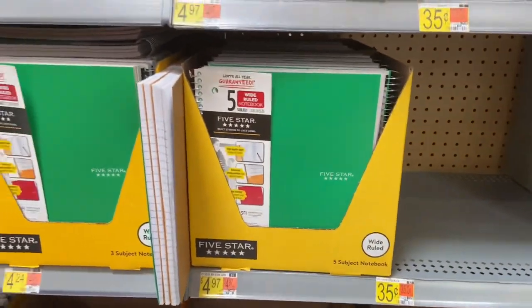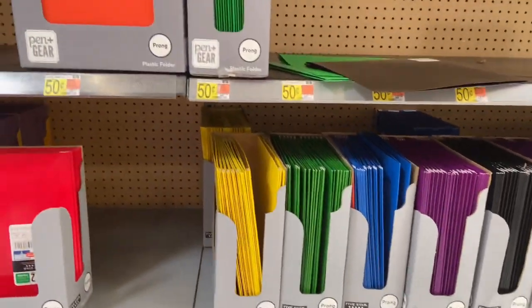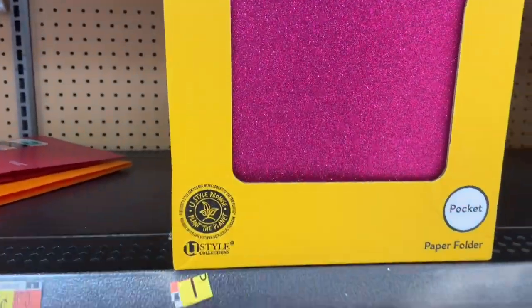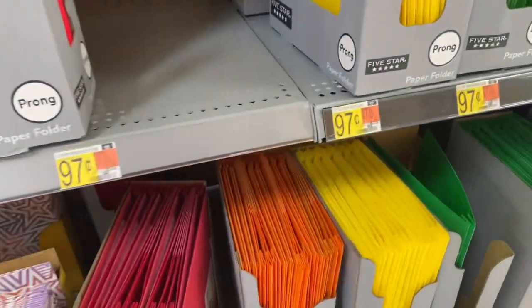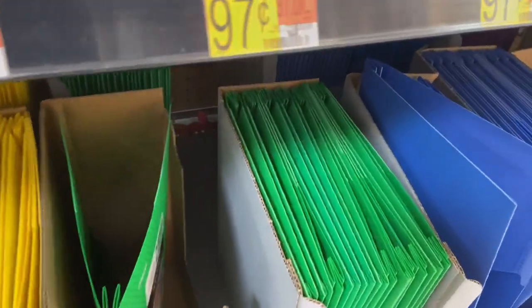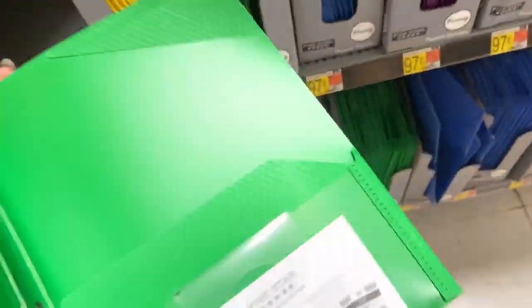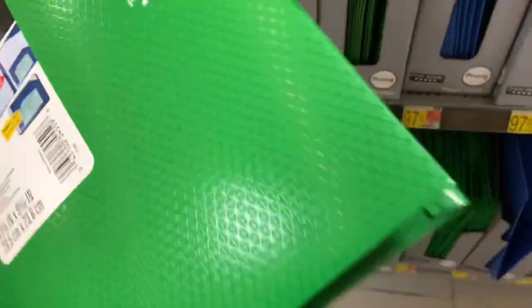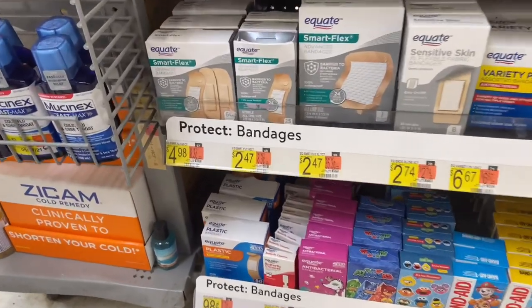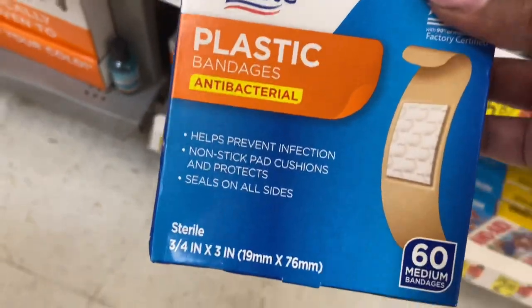Now we just need some Ziploc baggies and solid folders. Here are the solid folders — I'm looking for the plastic ones because they last longer. They cost more but they're more durable. We need the ones with the prongs in them, and these are $1.47 with the prongs. Let's grab some of these. And here are the 28-cent ones — grab the last one until they get restocked.